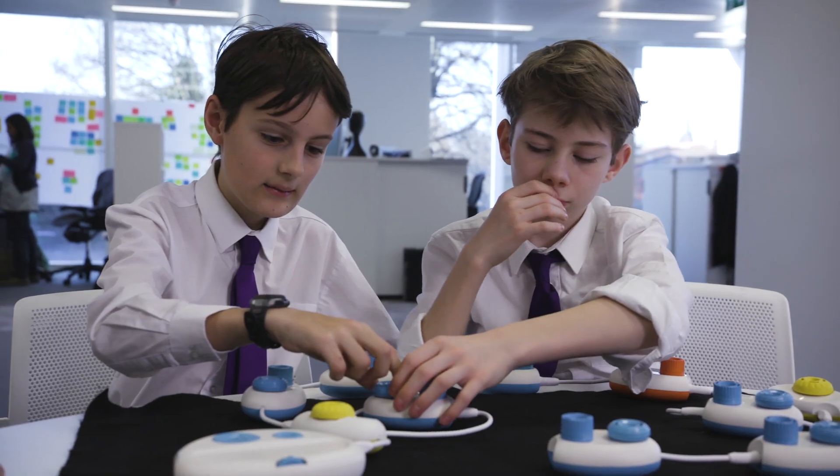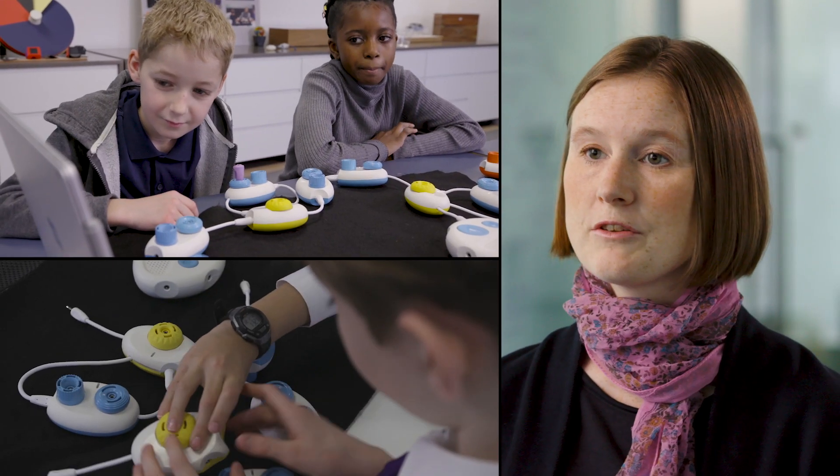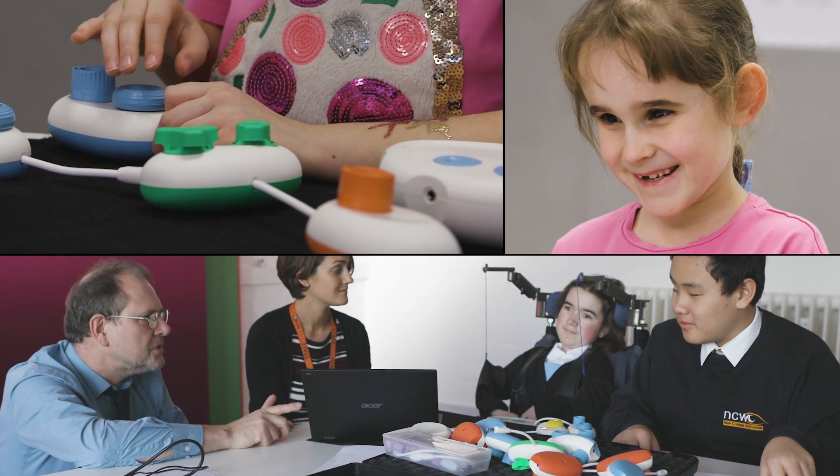Young people with tactile controllers. Cecily Morrison: Project Torino is a physical programming language that allows children ages 7 to 11 who are blind or low vision to access the computing curriculum.